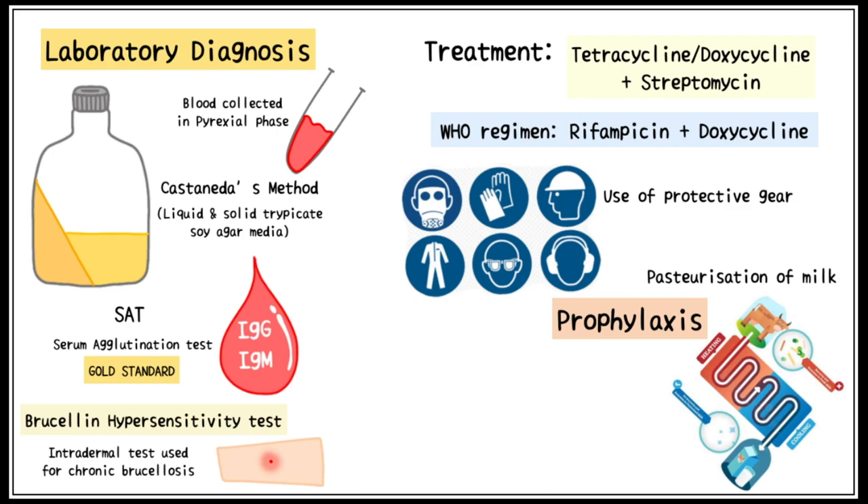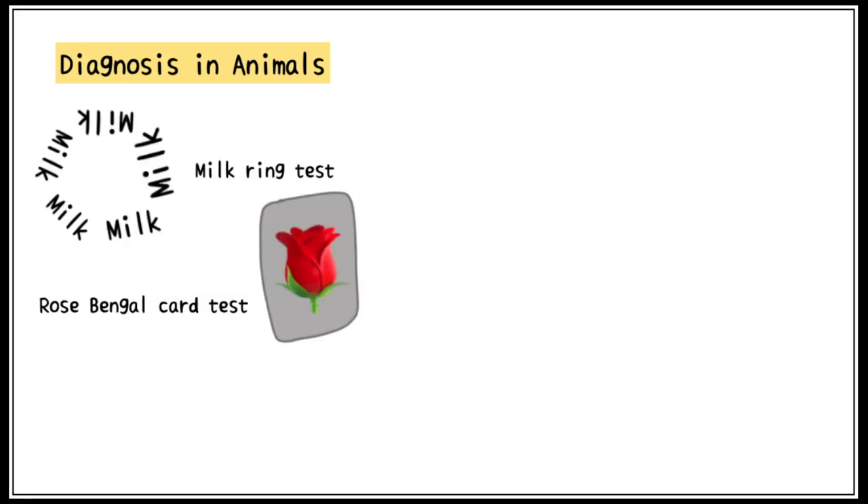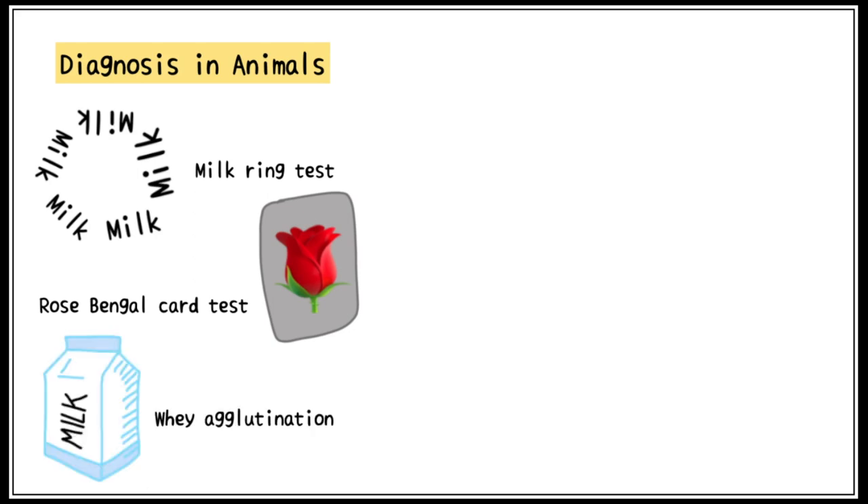It is advisable to vaccinate all animals for Brucellosis. For the diagnosis of Brucellosis in animals, the milk ring test, rose bengal card test, and whey agglutination tests are used.